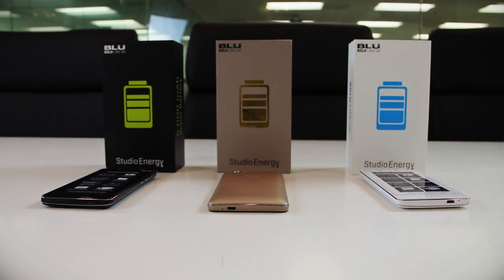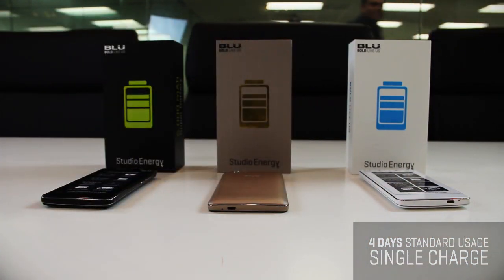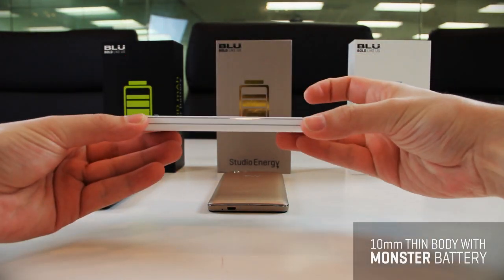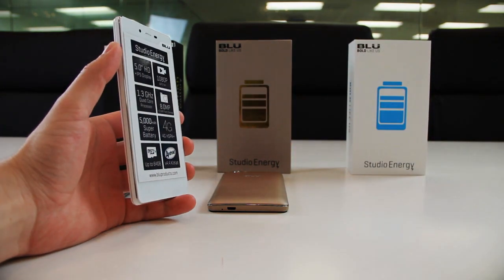The Blue Studio Energy smartphone can last a whopping 4 days with standard usage on a single charge, all built into an incredible 10-millimeter thin profile which is easy to carry given the monster battery inside. Truly a remarkable technological achievement.